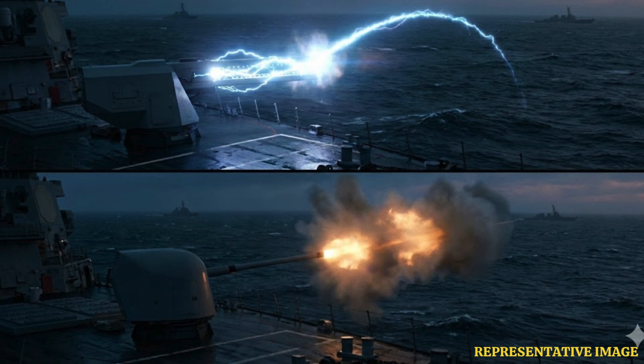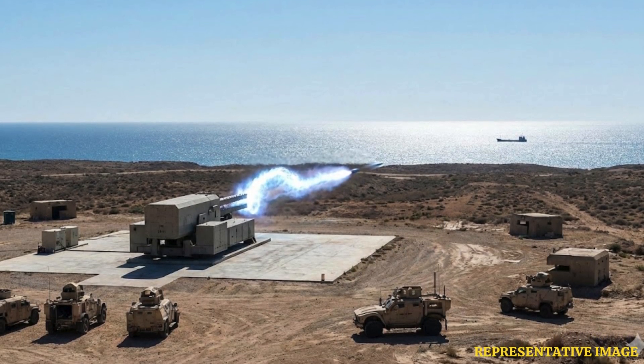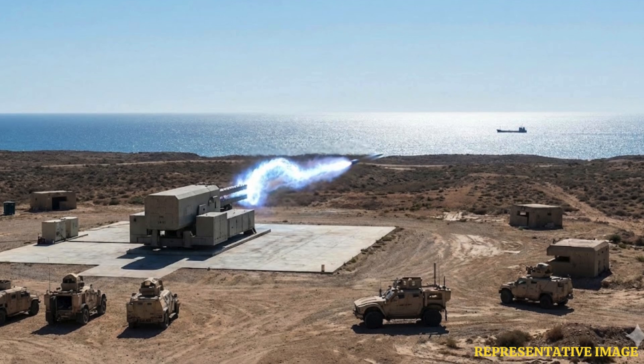Railguns fire inert projectiles with no explosive propellants or warheads aboard ship, eliminating catastrophic ammunition magazine risks and reducing vulnerability to enemy fire. Conventional naval platforms carry tons of explosives, and a direct hit causes devastating secondary explosions. Railguns remove this hazard entirely.